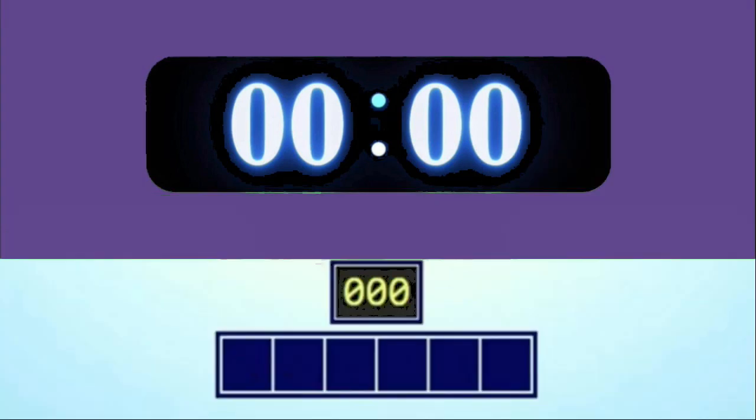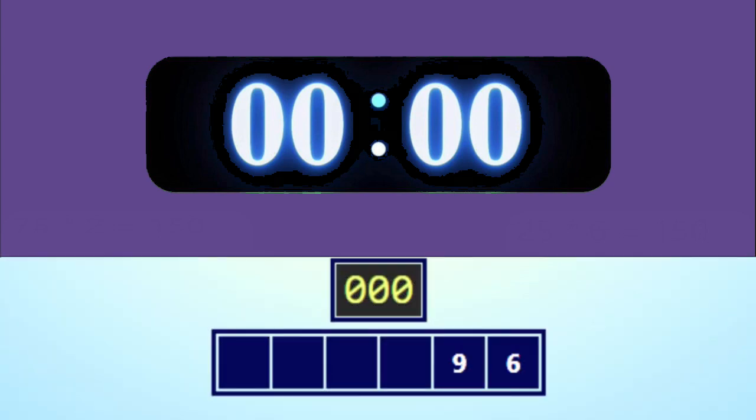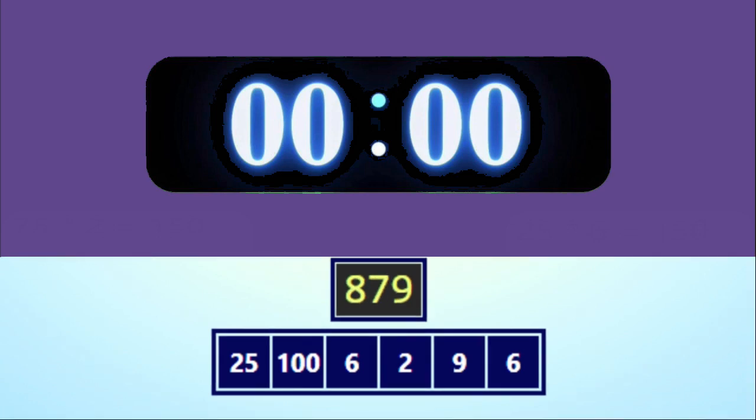I hope you got the last one, but it's time for another round, so get ready. The numbers are 6, 9, 2, 6, 100, 25, and the target number is 879.